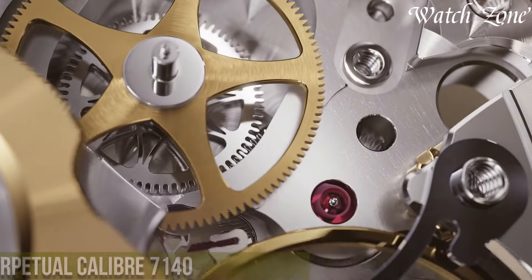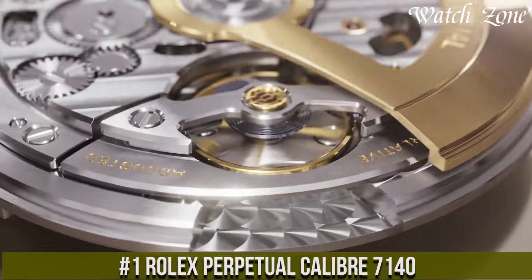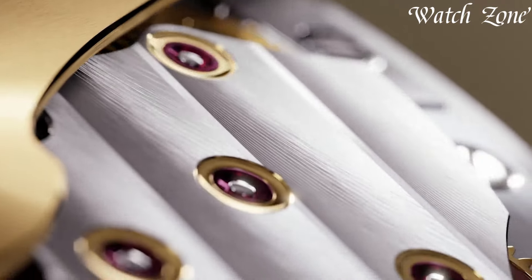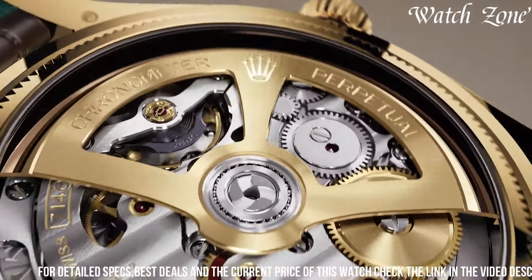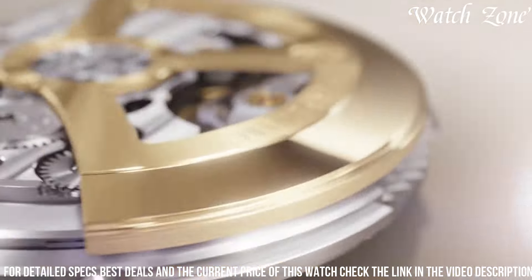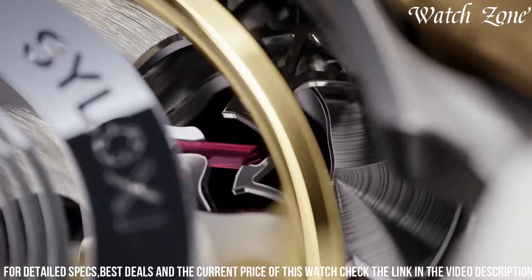Number 1, the Rolex Perpetual Caliber 7140, a timepiece that embodies elegance and precision. Crafted with utmost attention to detail, this exquisite watch showcases a stunning combination of style and functionality. The Caliber 7140 boasts a perpetual movement, ensuring accurate timekeeping for a lifetime. Its sleek design features a stainless steel case, complemented by a luxurious black dial adorned with luminous hour markers and hands.